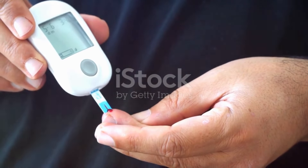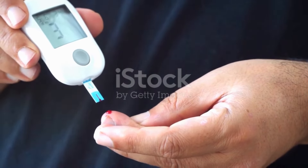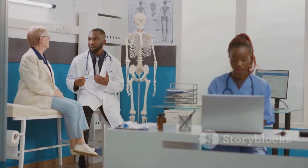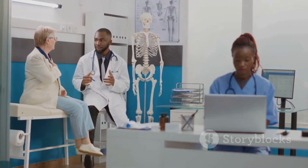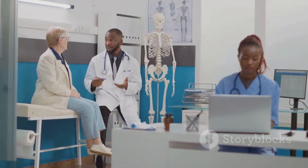Start slow, monitor your blood sugar, and maintain a balanced lifestyle. Fenugreek could be a helpful addition to your diabetes management plan, but always prioritize your doctor's advice. Stay healthy!